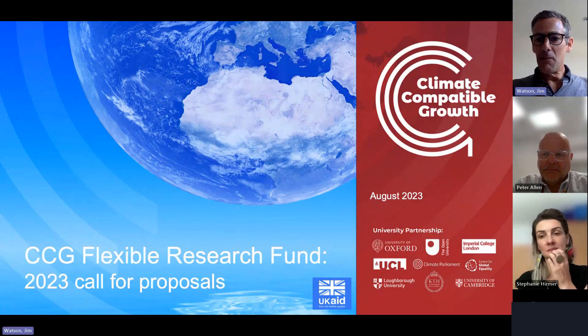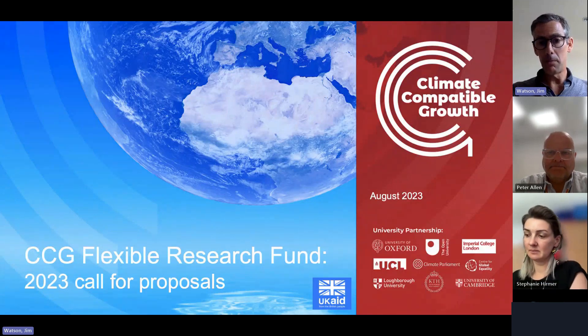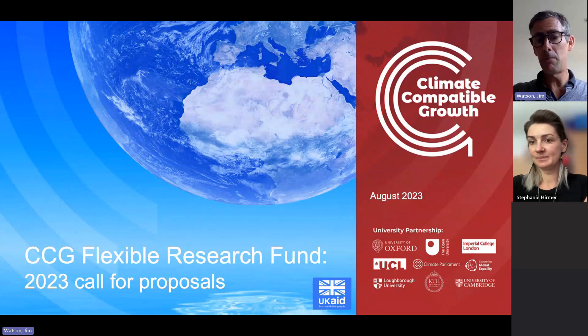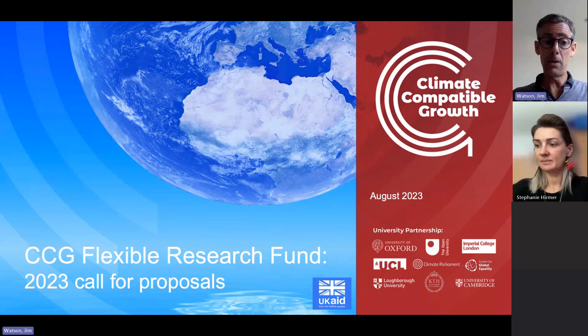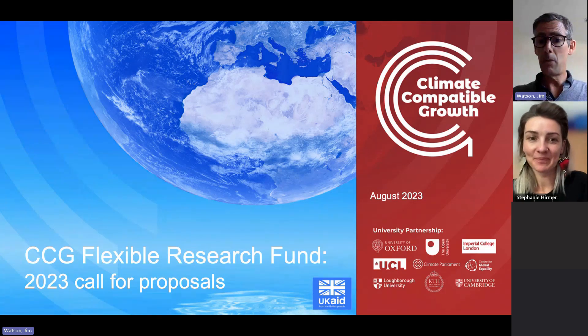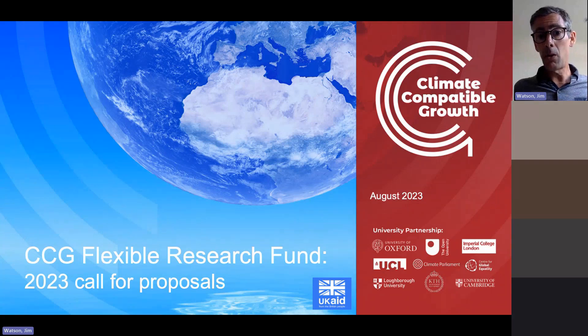Good morning, good afternoon, good evening, wherever you are in the world — thank you all for joining us for this webinar about the Climate Compatible Growth program's Flexible Research Fund. I'm Jim Watson, Research Director of the CCG program. I'll be talking you through the Flexible Research Fund. Also with me is my deputy Steffi Hermer, also from the CCG program, working at the University of Oxford, and Peter, who has helped organize the webinar.